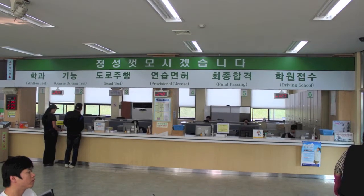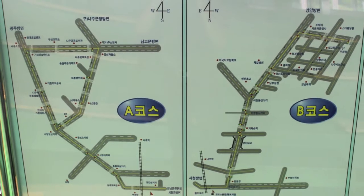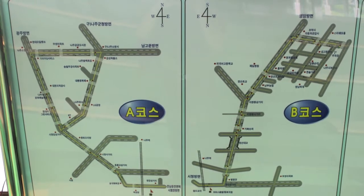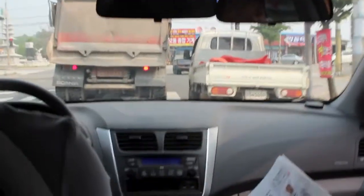Go back to the counter and register for the road course. Go to building C outside. Memorize the courses because they don't tell you where to go once you're in the car. When you get back to the DMV, there is a simple parallel parking test.